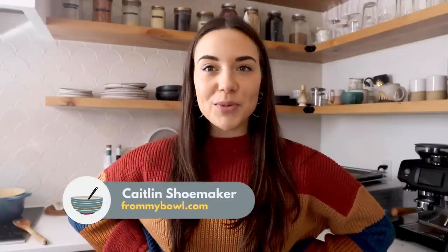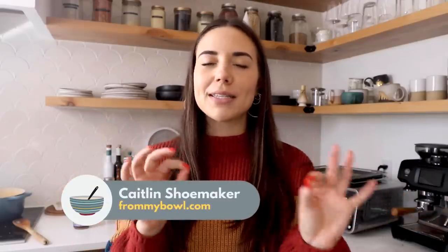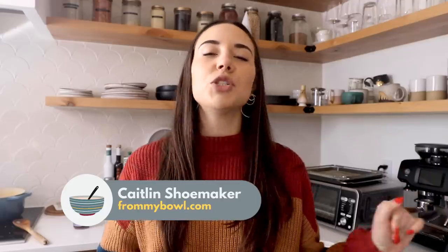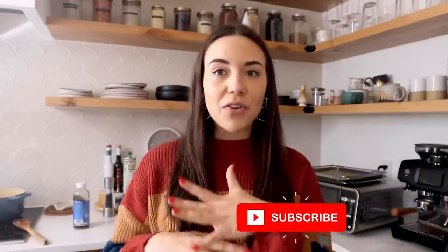Hey everyone, it's Caitlin and welcome to another video. If you're new here, I make simple and delicious vegan recipes, so if that sounds good to you, be sure to hit that subscribe button and check out links for all my other social channels down below.